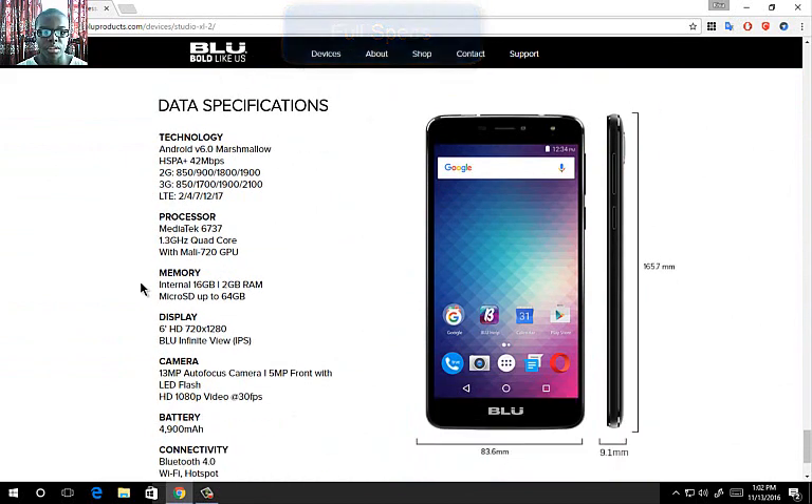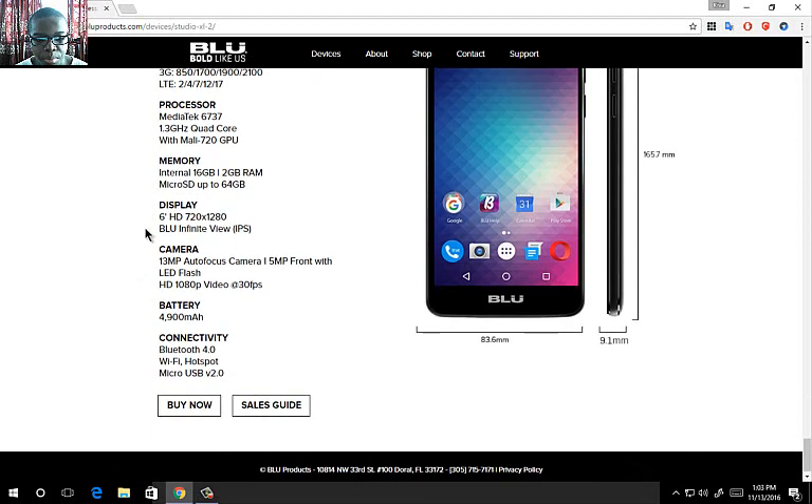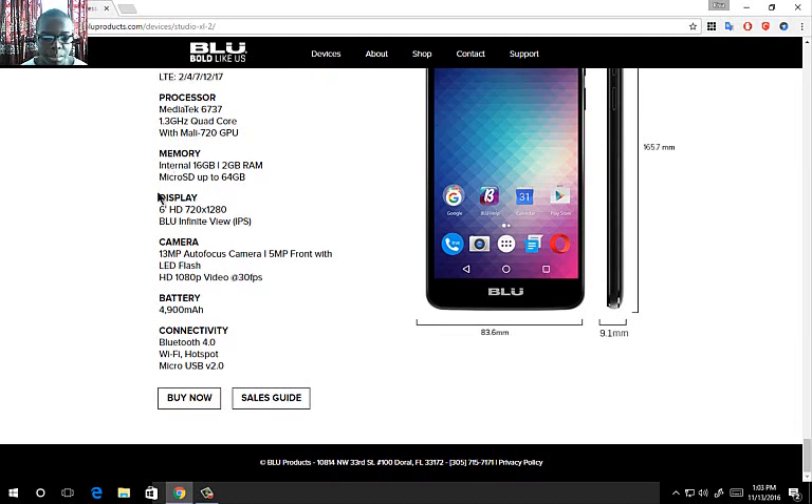Let's go into the full specs, starting with technology and software. It runs on Android 6.0 Marshmallow. It has HSPA+ at 42 Mbps and supports 2G and 3G bands, plus LTE bands 2, 4, 7, 12, and 17. The processor is a MediaTek 6737 chipset with a quad-core 1.3GHz CPU and a Mali 720 GPU.